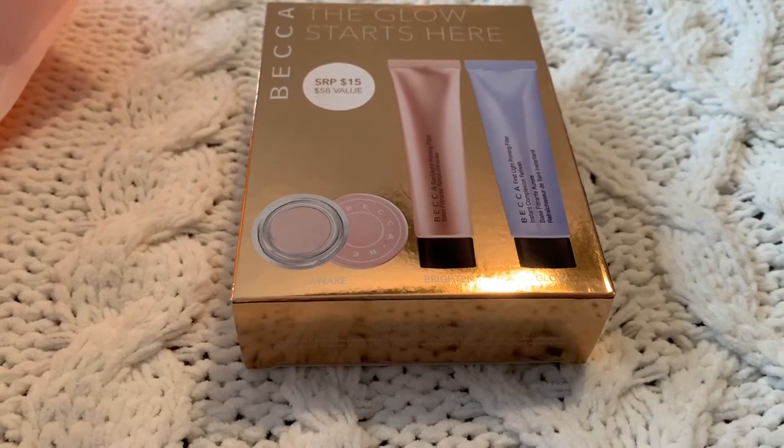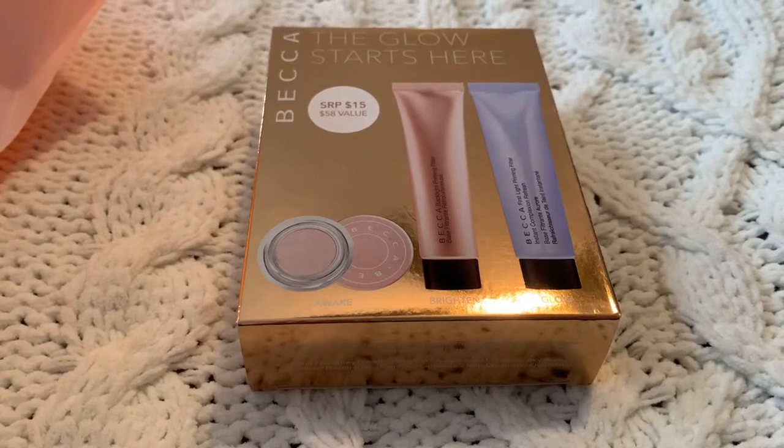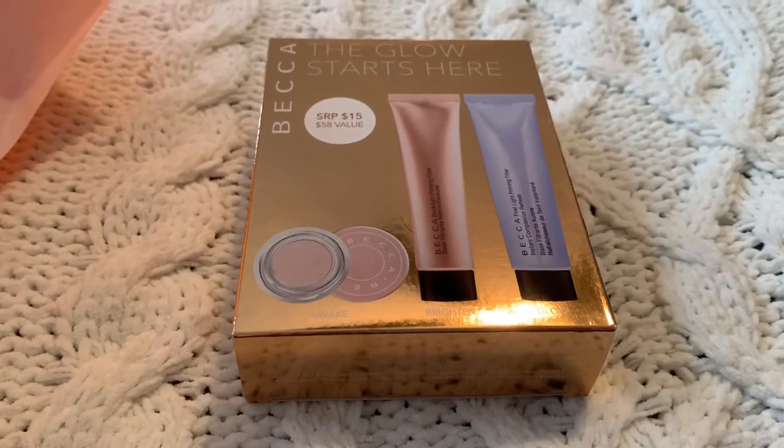The under eye brightener is like a corrector, so I'm really excited to see if it helps with dark circles or any other imperfections. I'll let you know what it's like. If you guys use any of these, leave a comment and let me know how you like them.